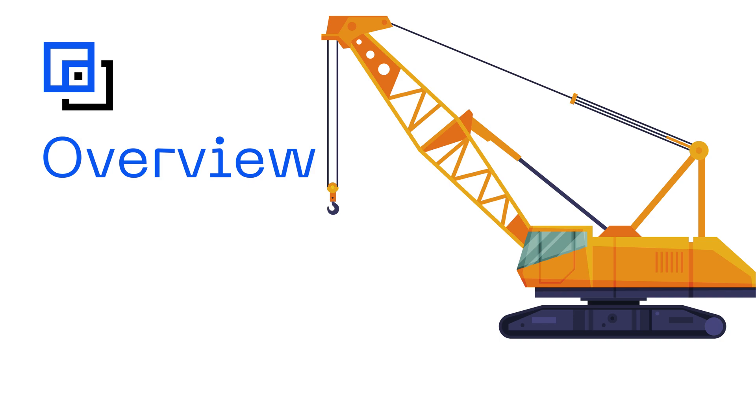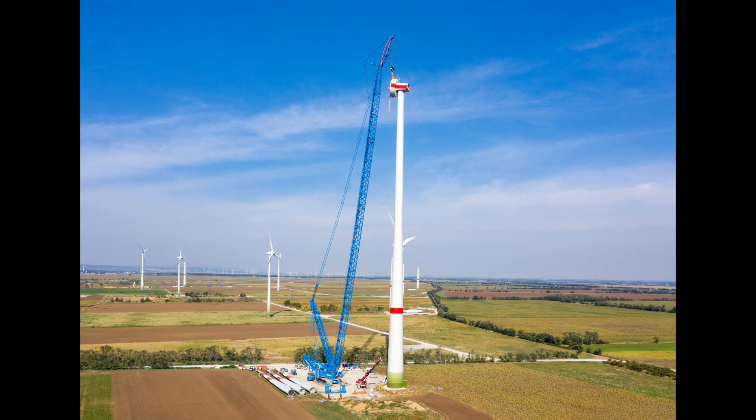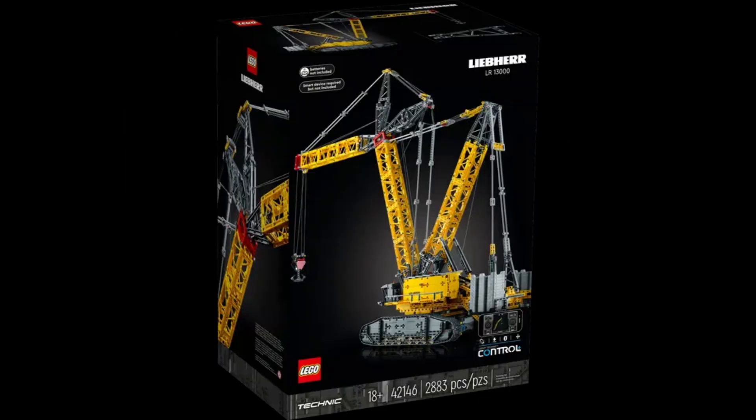Let's start with an overview. The Liebherr LR13000 is one of the tallest and most powerful crawler cranes in the world, standing at an impressive height of up to 807 feet or 246 meters when fully extended. Its design is for the toughest lifting jobs in the construction industry. The LEGO Technic version, though much smaller, is about 39 inches or 100 centimeters tall, and is still an amazing piece of engineering. With 2,883 pieces, LEGO has done a fascinating job of capturing the essentials of this giant.